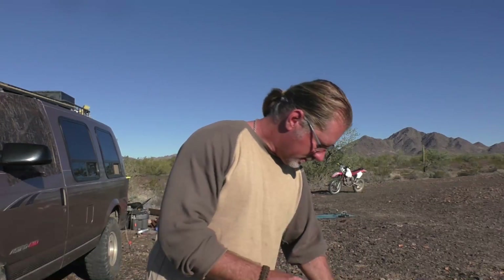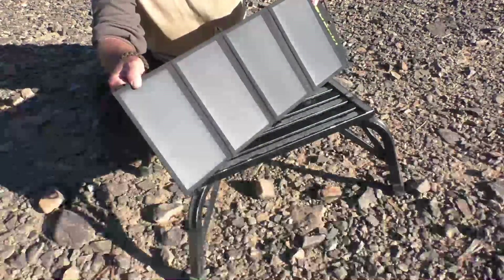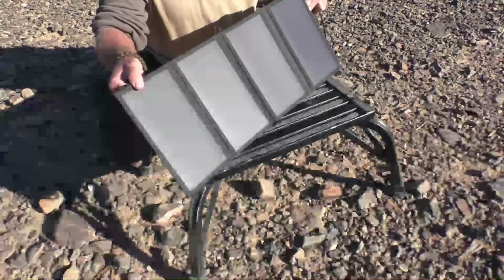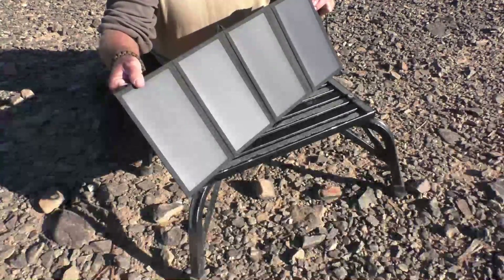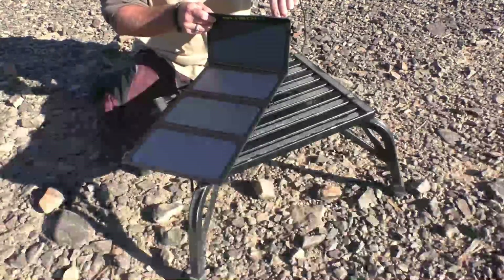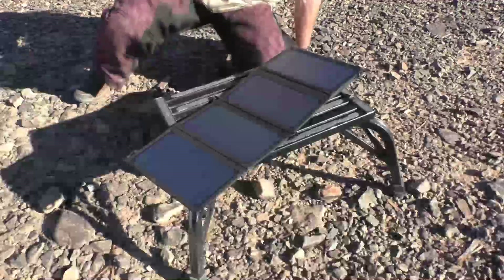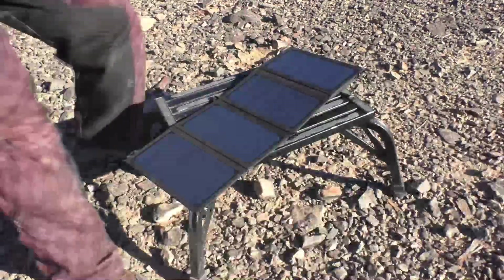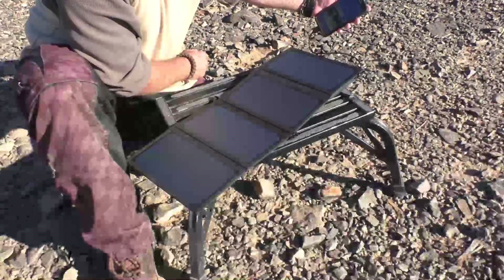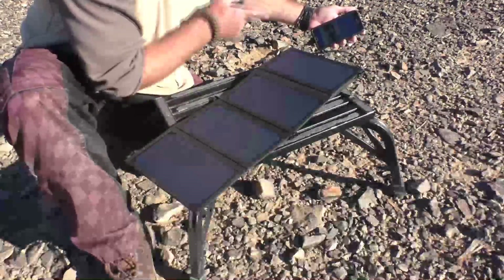Ideally you want to point the panels as directly at the sun as possible. It's January in Arizona so the sun doesn't go up very high — that angle would give you the most power — but let's say we're not in the optimum situation and just leave it flat. There's a red light showing it's putting out power. Let's plug in my Samsung Galaxy phone. Right now the phone is halfway charged — I plug it in and get the little lightning bolt showing it's charging, at 49%.